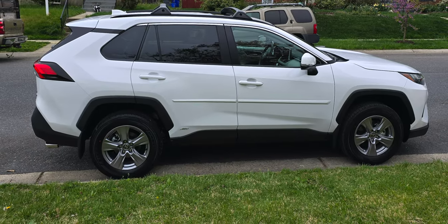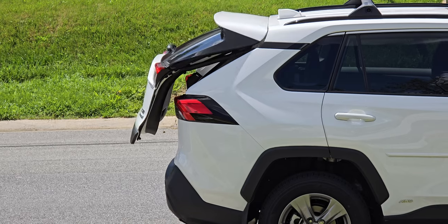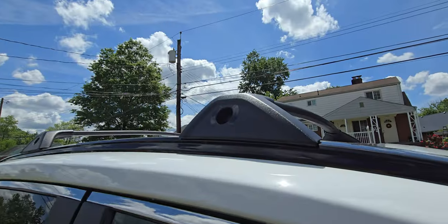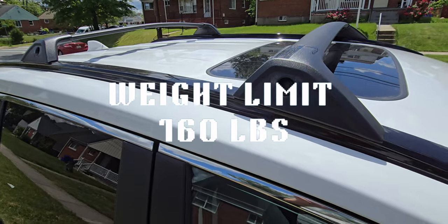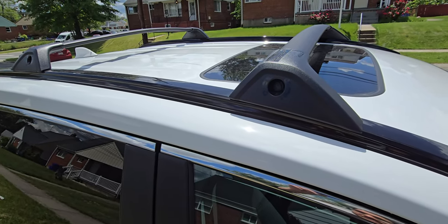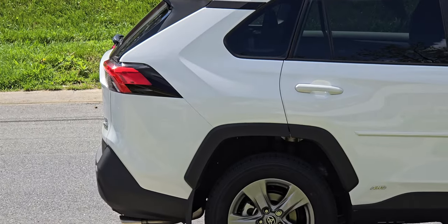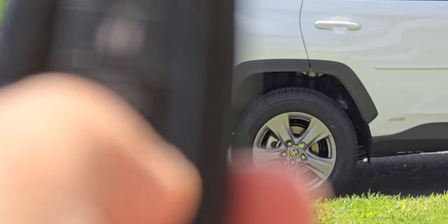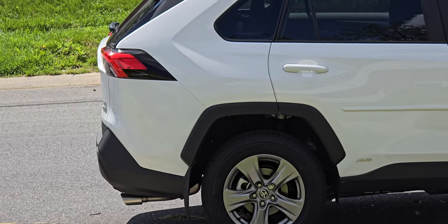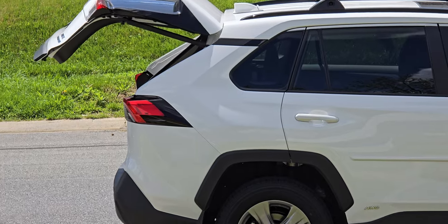Lastly on the exteriors, I want to mention the height-adjustable power liftgate, which makes loading and unloading easy. On top of that, we have the roof racks right above the moonroof — worth noting that they have a weight limit of 160 pounds. Personally, I'll probably never use them, but I like the look they add. The mix of white and black really pops and the roof racks enhance the overall look. Compared to my 2010 RAV4, which didn't have an adjustable power gate, I really like being able to just press a button on the key or inside the car to open it.